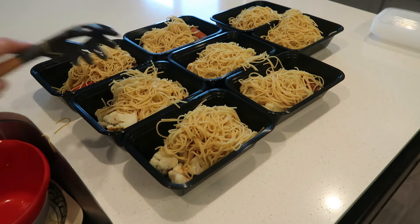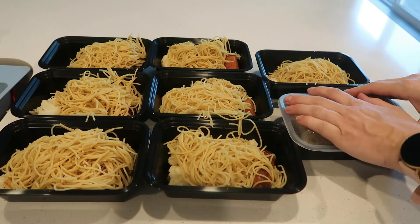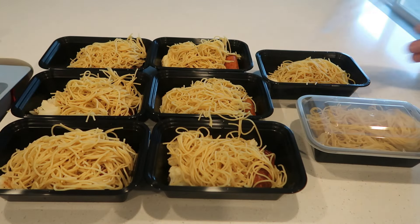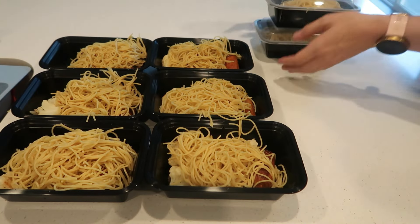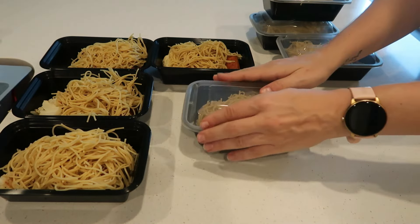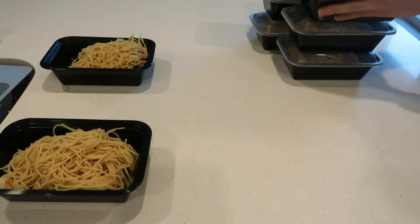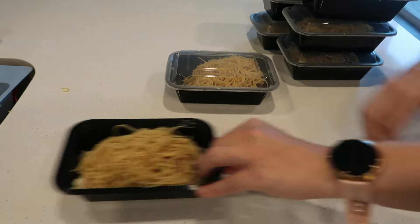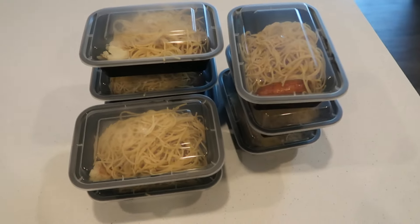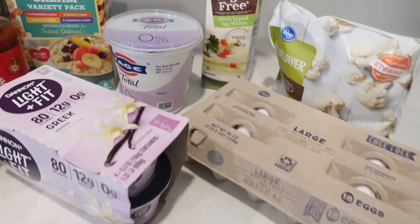These meals are super easy — you can throw them in the freezer if you want. Just to give you guys an idea: the spaghetti meal is 30 grams of protein, the pancake bake is 33 grams of protein, and the breakfast sandwiches are 20 grams of protein. Just like that, I'm hitting half of my protein goal. I hope you have a wonderful day — I'll see you again next time. Bye-bye!